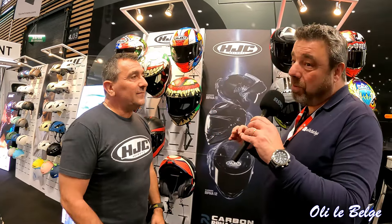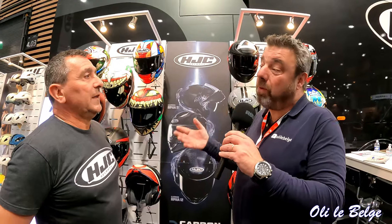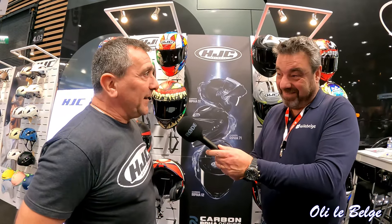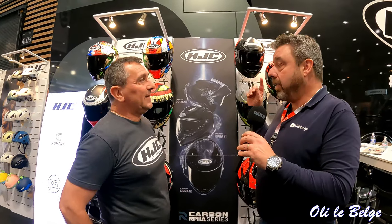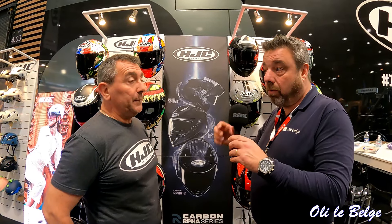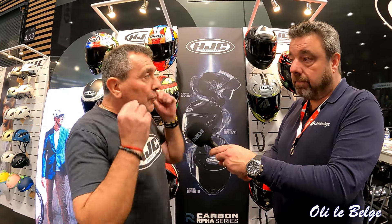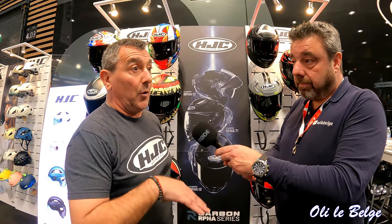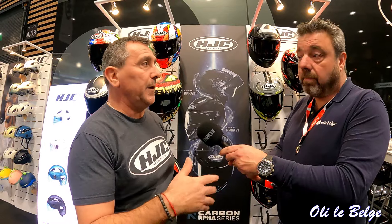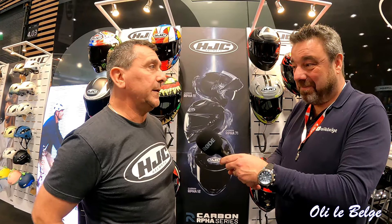Tout ce qui est visière iridium, visière fumée, c'est uniquement pour faire joli, mais pas pour rouler avec — c'est un petit peu interdit. Dernière question : en France, est-on toujours obligé de coller les petits autocollants réfléchissants ? Toujours. C'est une spécificité franco-française : on se doit d'apposer quatre stickers réfléchissants — deux sur le côté, un sur le front, un derrière. C'est une spécificité française par rapport à tout le marché européen. En Allemagne et en Espagne, ils n'en ont pas. Mais en France, c'est un prérequis.